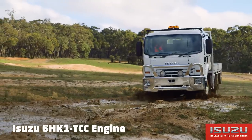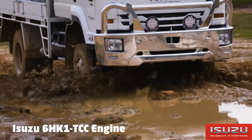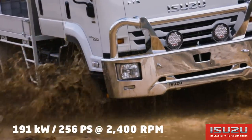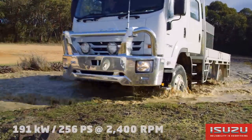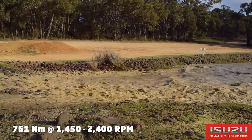The FTS is powered by Isuzu's 6HK1 6-cylinder 24-valve turbocharged intercooled common rail diesel engine, producing 191 kW or 256 PS at 2400 RPM and 761 Nm of torque at 1450 to 2400 RPM.